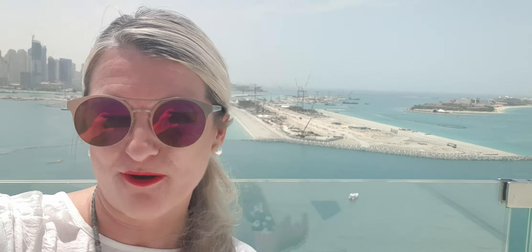Good morning from perhaps one of the most stunning cityscapes I have seen anywhere in Dubai. We're standing here on the Palm Jumeirah at the beautiful Five Hotel — it used to be the Viceroy, now it's the Five Hotel. It is absolutely glorious, it's about 35 degrees.